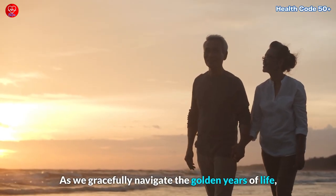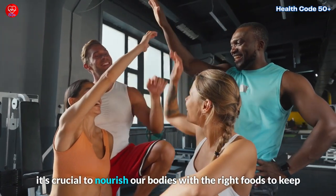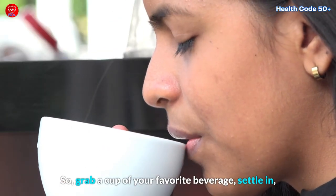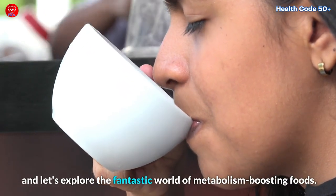As we gracefully navigate the golden years of life, it's crucial to nourish our bodies with the right foods to keep our energy levels high and our bodies feeling their best. So, grab a cup of your favorite beverage, settle in, and let's explore the fantastic world of metabolism-boosting foods.